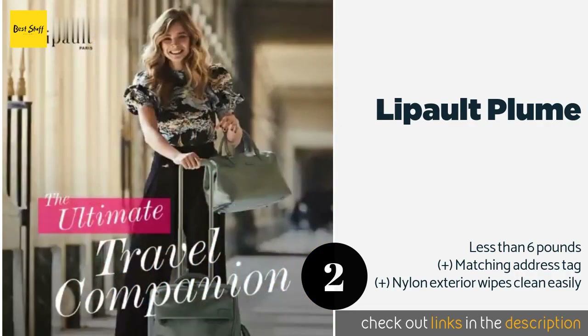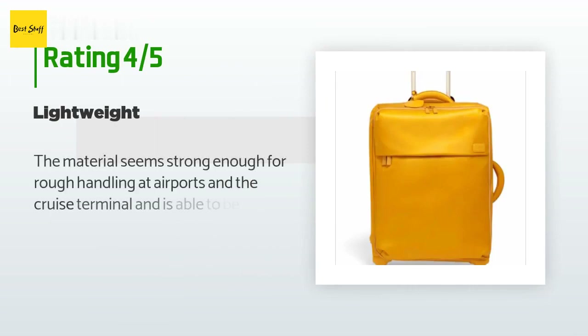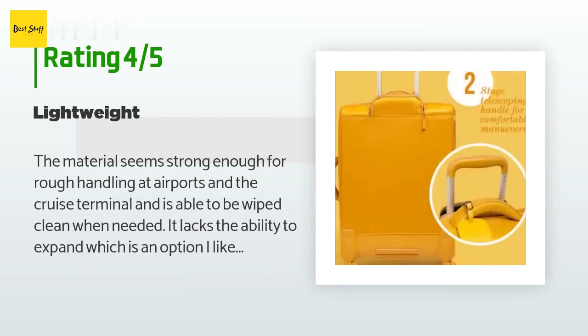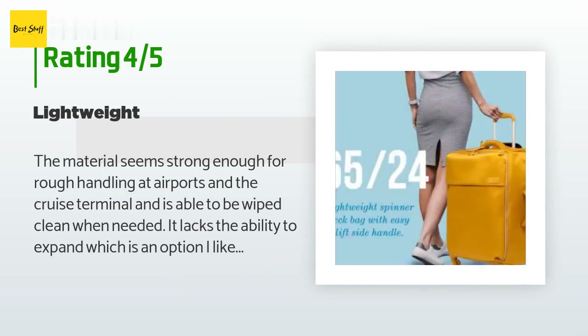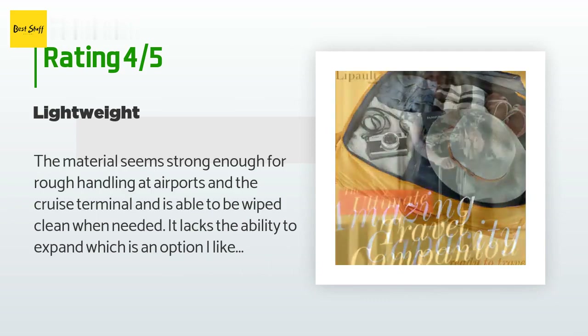The average rating is 4.4 stars with more than 16 customer reviews. A customer said: the material seems strong enough for rough handling at airports and the cruise terminal, and it is able to be wiped clean when needed. It lacks the ability to expand, which is an option I like.